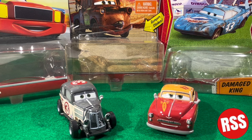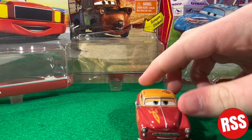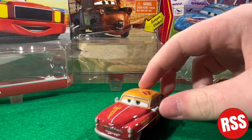Alrighty guys, here they are out of the packaging. I had to cut because that was kind of a struggle, so I had to take it off screen. But let's get right on into these die-casts. We'll take a look at Jet first, which is my favorite of the two.